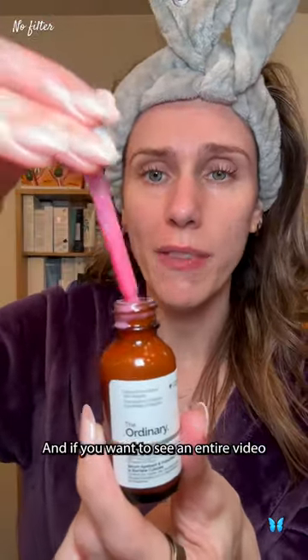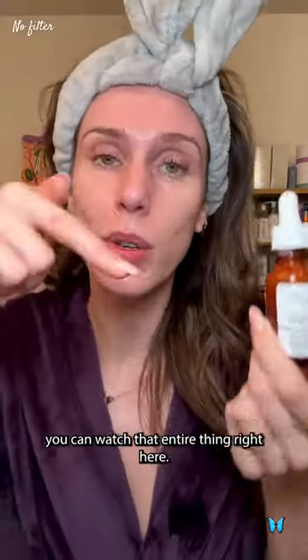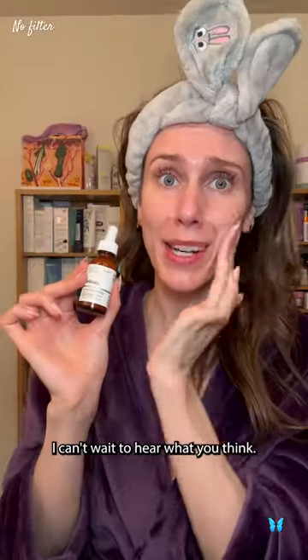It's oil, alcohol, and fragrance-free, and if you want to see an entire video of what happened when I first used this for 30 days, you can watch that entire thing right here. I can't wait to hear what you think.